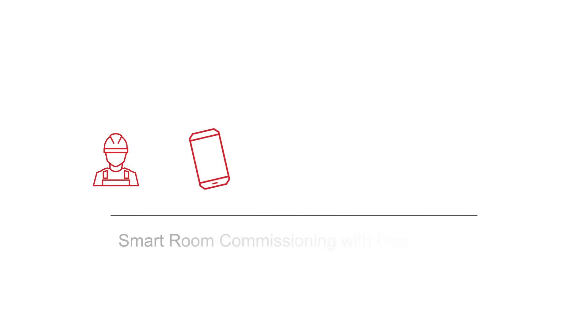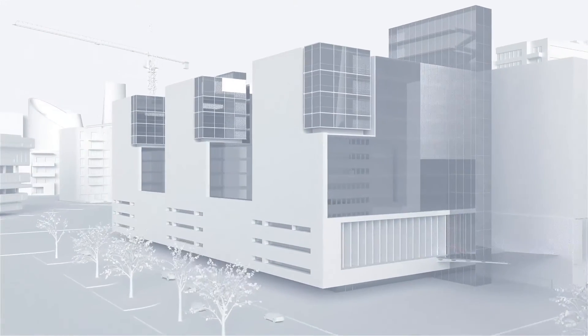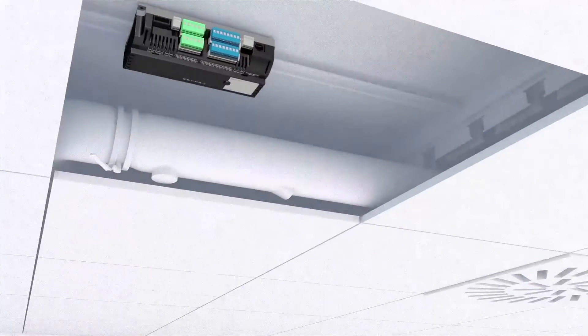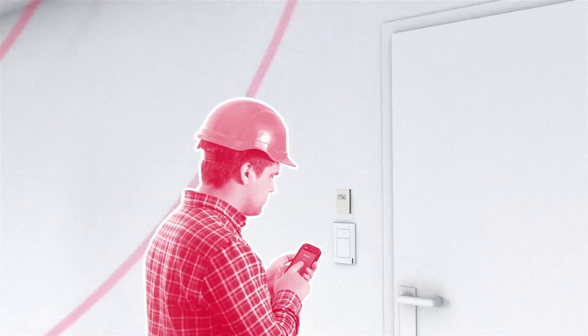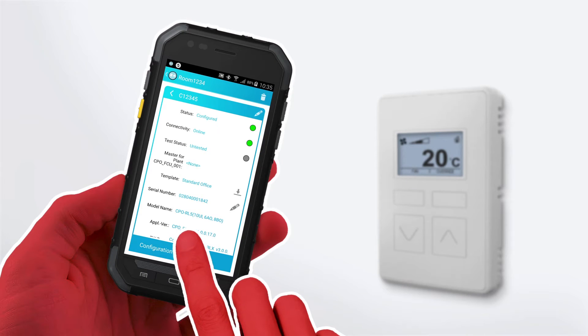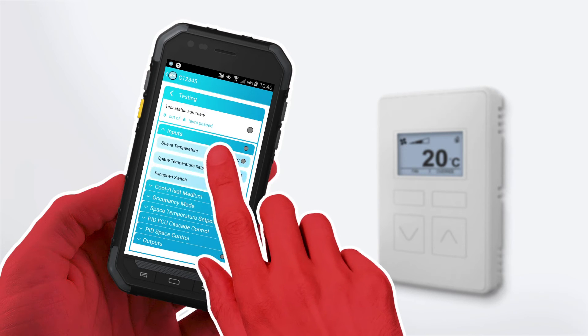Why not simplify the whole process and do it with only one person? First, the Wi-Fi adapter will be connected to the room controller. The new RoomUp app can thereby access the system. This makes commissioning so simple and user-friendly that a single technician can do it all by himself.